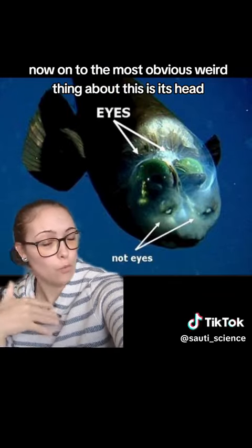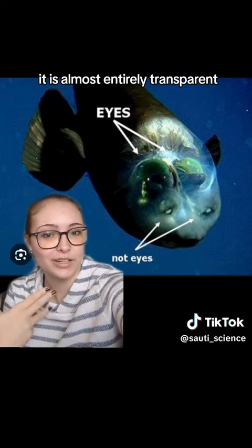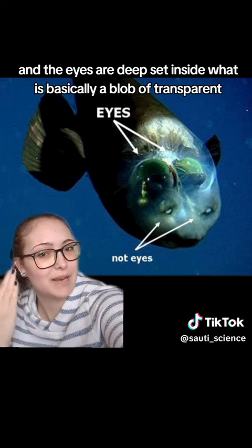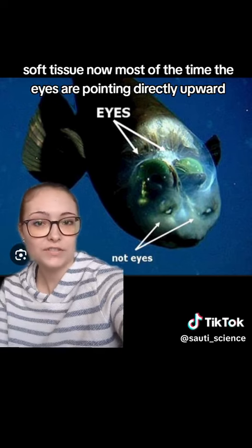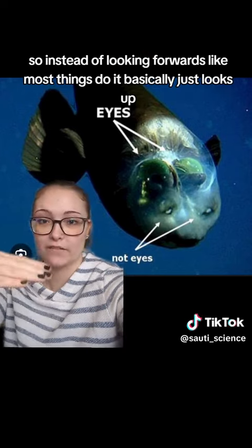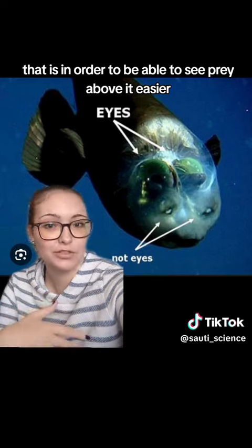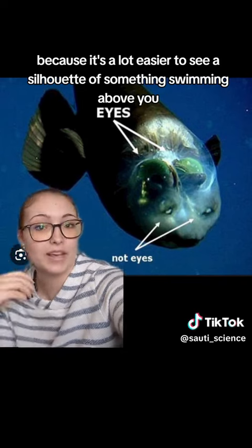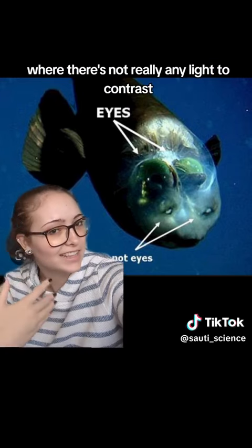The most obvious weird thing about this fish is its head. It is almost entirely transparent, and the eyes are deep-set inside what is basically a glob of transparent soft tissue. Most of the time, the eyes are pointing directly upward in order to see prey above it easier, because it's a lot easier to see a silhouette of something swimming above you when there's light to contrast.